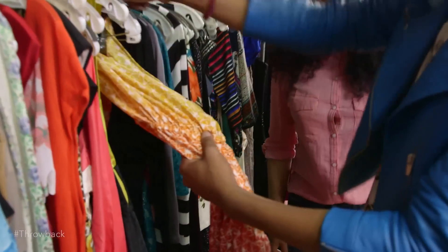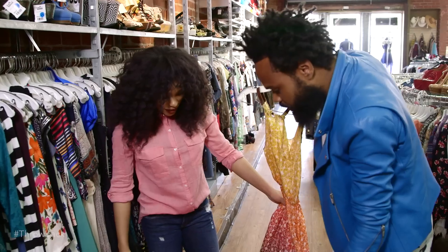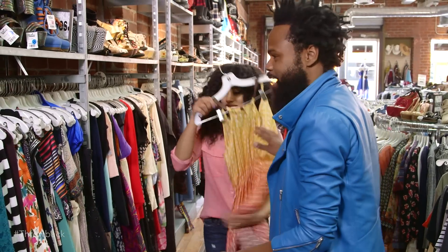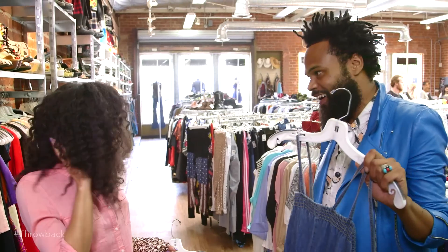This is absolutely fabulous. This is beautiful — look at this! This is giving like flower child. Funkadelic. I love this. I think I'm going to try this one. Oh my goodness, this is giving like Diana Ross realness for real. Oh my God. Hello.